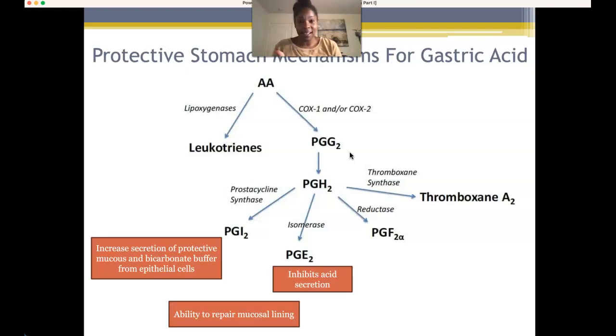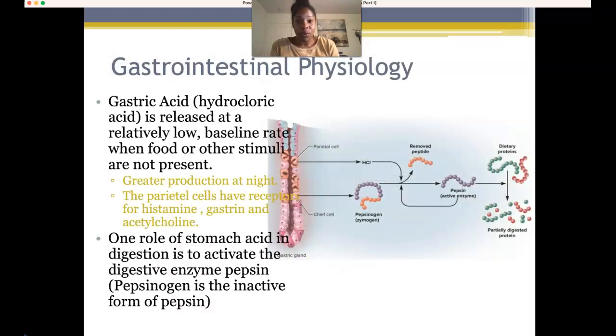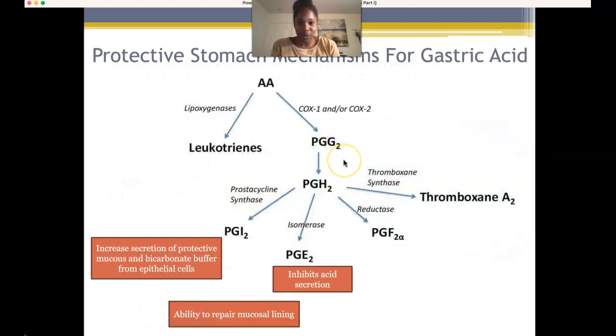We can see that two protective mechanisms get destroyed if we use a non-selective NSAID. We have to be careful — if patients on NSAIDs present with signs and symptoms of gastrointestinal pathologies, we should remove the NSAID and potentially place them on a COX-2 selective drug. NSAIDs prevent PGE2 from binding to its receptor, causing an increase in acid release and possibly stomach degradation. Hopefully the two lectures are tying together.